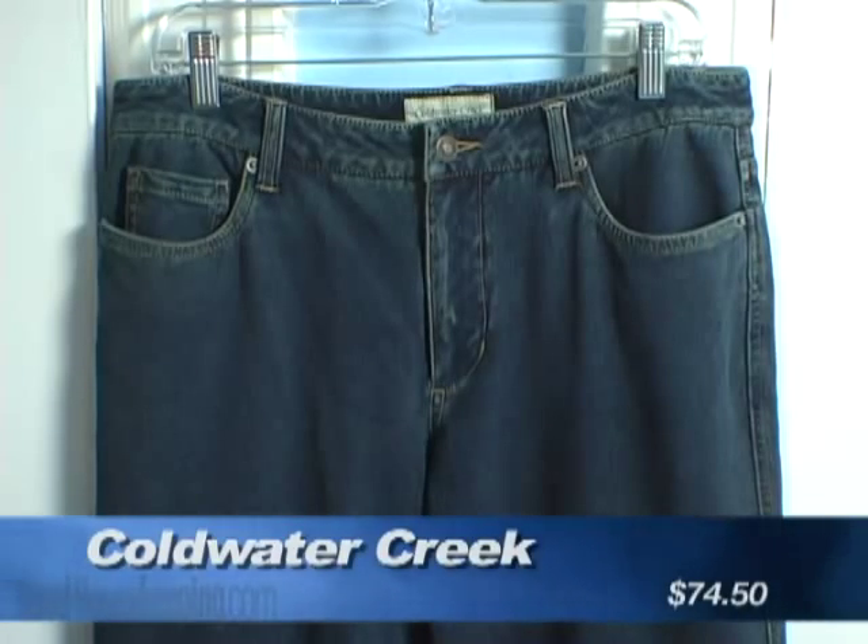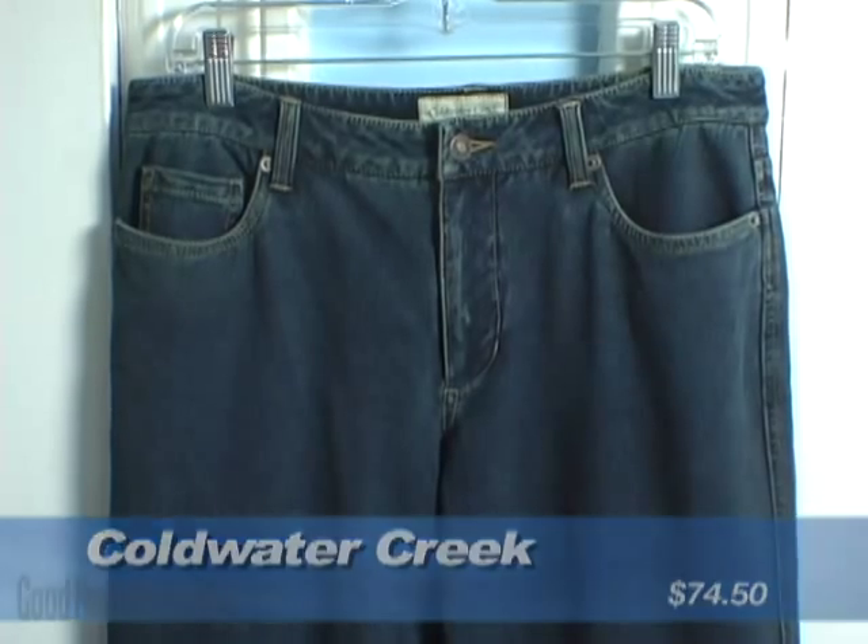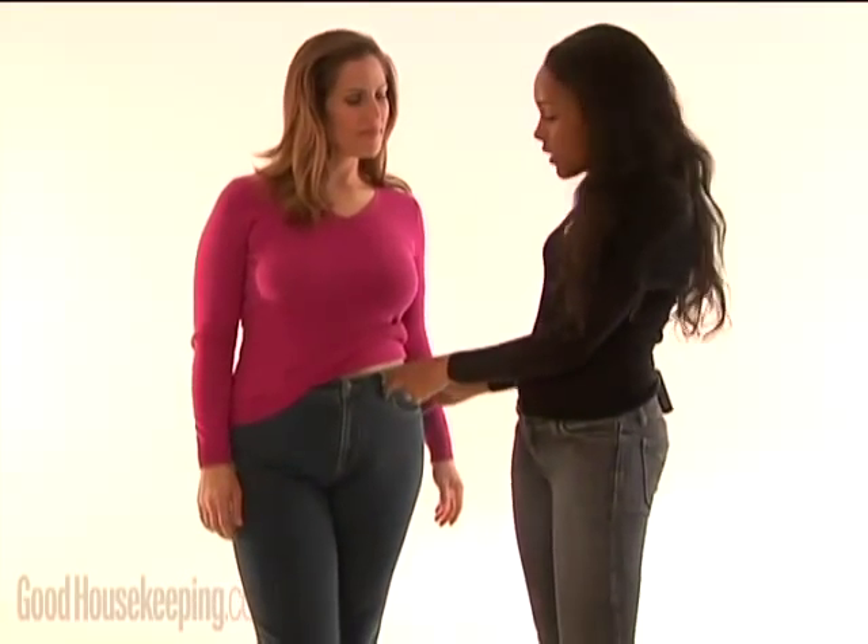Italia is thick-waisted, and the jeans that fit her the best were these from Coldwater Creek. They are constructed with a higher waistband, which is great for covering that muffin top.